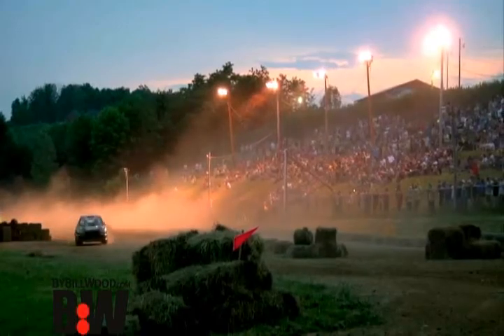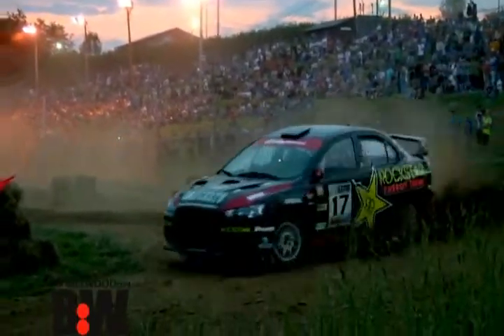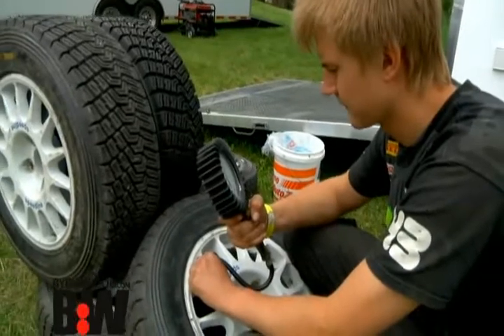The best thing about rallying is that it happens on all kinds of surfaces: pavement, dirt, mud, snow. And that means the tire that touches those surfaces has to be perfect, even if you have to create it yourself.